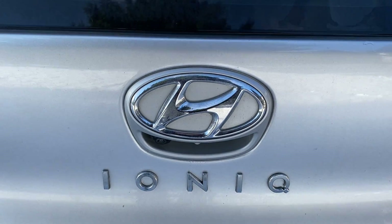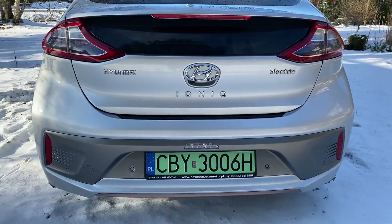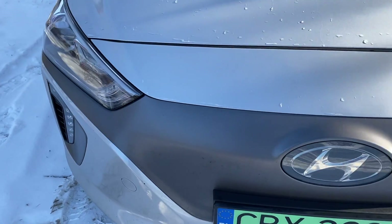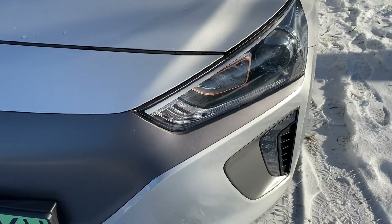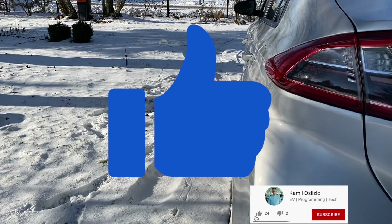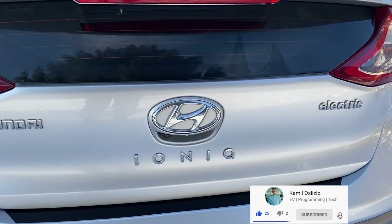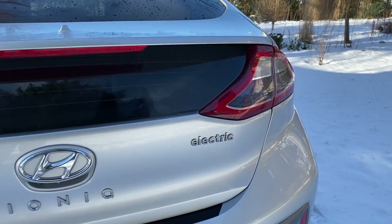And trust me, it's not just any road trip — we are putting this baby to the ultimate power consumption test. But before we dive in, please take a second to hit that like button and subscribe to my channel. It helps me tremendously and keeps me motivated to do more videos like this.